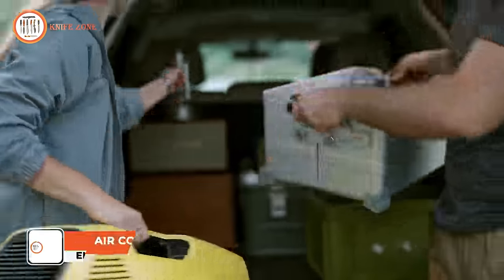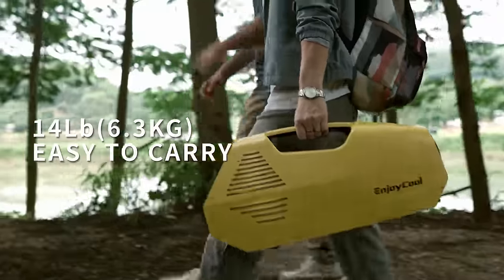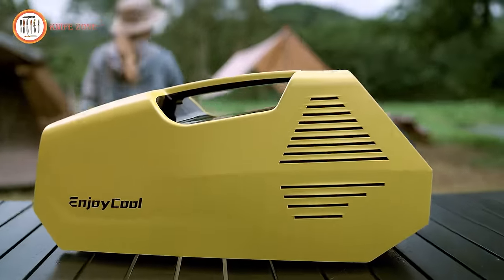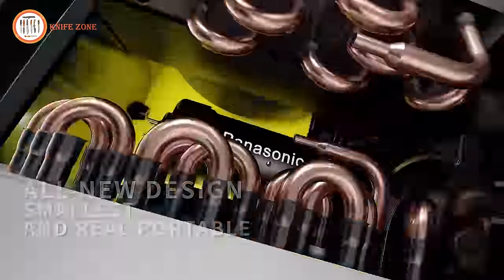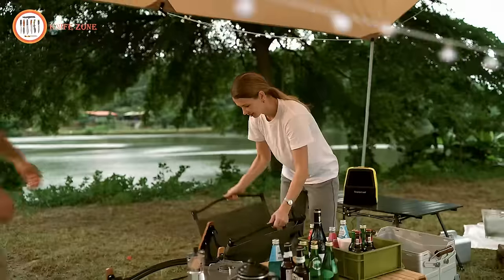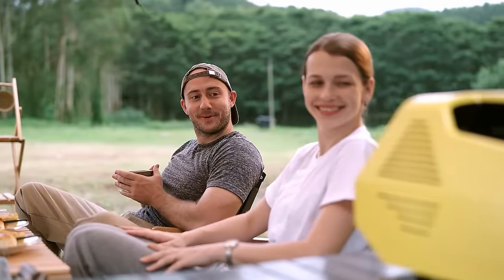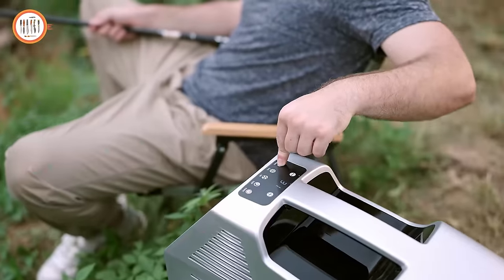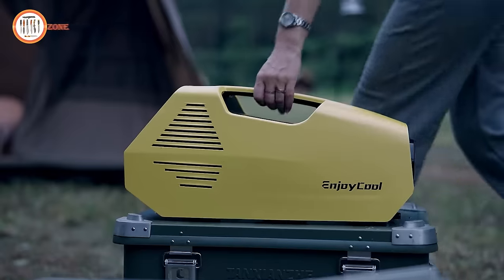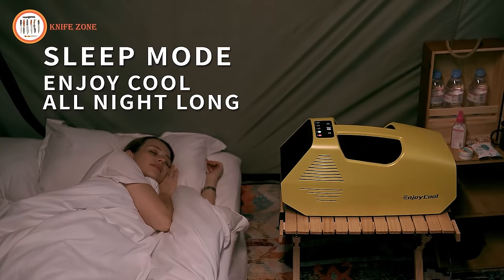Introducing the Enjoy Cool Portable AC, your perfect companion for refreshing camping experiences. Acknowledging the exhaustion that can accompany outdoor adventures, Enjoy Cool offers a compact and practical solution to keep your tent cool during hot summer camping trips. This portable AC features a mini-sized compressor and three-level adjustable fans working together to cool your space within a mere 10 minutes. Its innovative battery base adds a layer of practicality for longer camping excursions, ensuring a continuous and refreshing breeze wherever your adventure takes you. Say goodbye to the discomfort of sweltering camping nights with Enjoy Cool Portable AC.